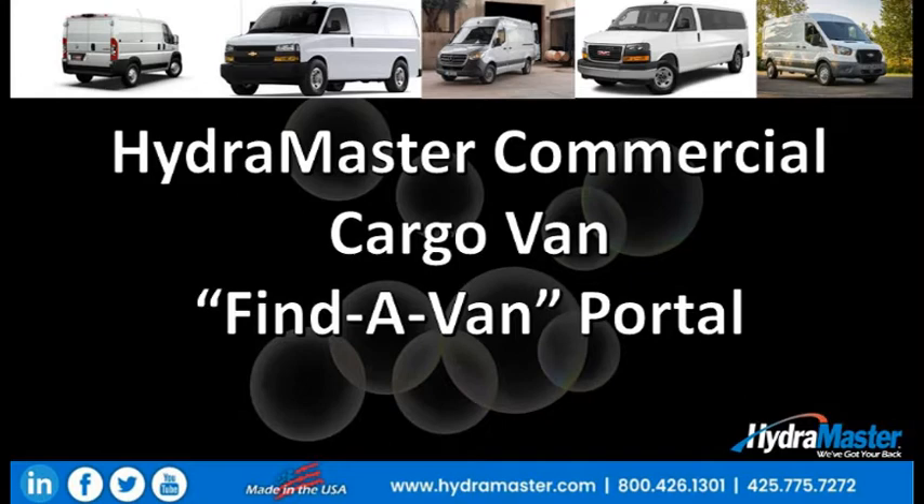What this portal simply is is access to all five major van manufacturers' websites. These websites show the inventory for available cargo vans by geographic area, searched by zip code.